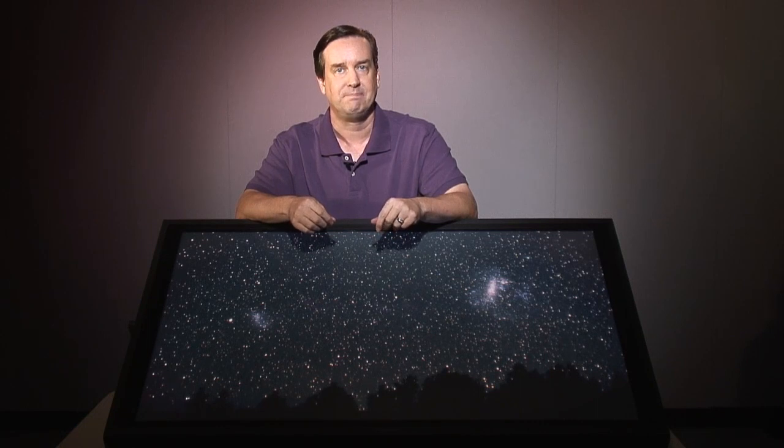Welcome to Hubble's Universe Unfiltered. I'm Dr. Frank Summers of the Space Telescope Science Institute. Today, we're going to start by looking at some clouds.